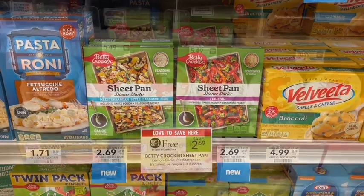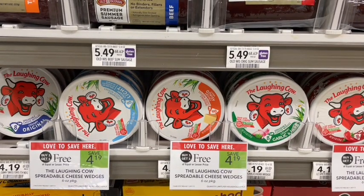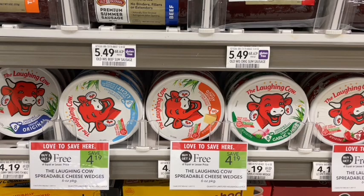Next up we have a Shopkick rebate deal on Laughing Cow — priced on sale at buy one get one free at $4.19 at my store. These are not in the cheese section; they're located by the packaged meats like by the pepperoni, in case you're having trouble finding them. On Shopkick we scan in-store and submit our receipt for $2.10 back, making this just $2.09 for both, or $1.05 each — a great deal when they're normally $4.19 a piece.